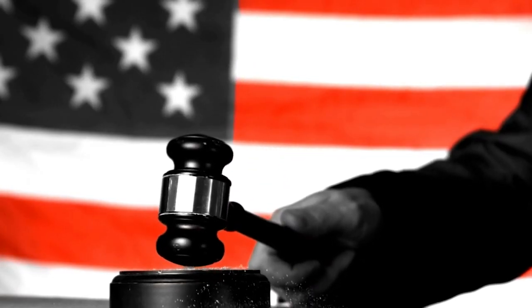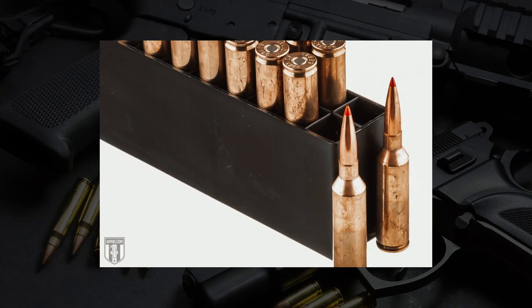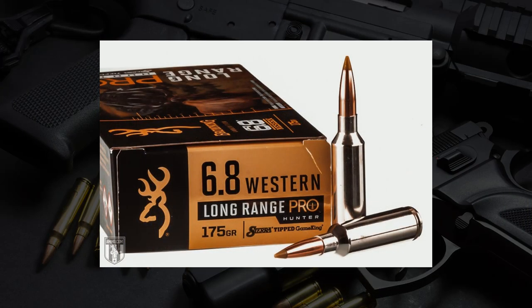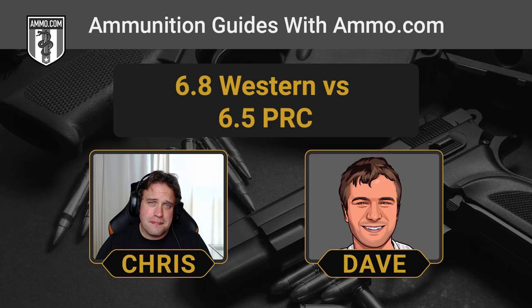Wrapping things up — personally, if choosing a new rifle right now, the pick is the 6.5 PRC. That 6.5 bullet is in the sweet spot for ballistic coefficient, wind drift resistance, and aerodynamics. Bullet availability is very high and factory ammo is much easier to find. That said, if you're going on a long-range hunt and want extra power for elk or moose, the 6.8 Western is an excellent choice. Both hosts agree: the 6.5 PRC is the preferred pick.